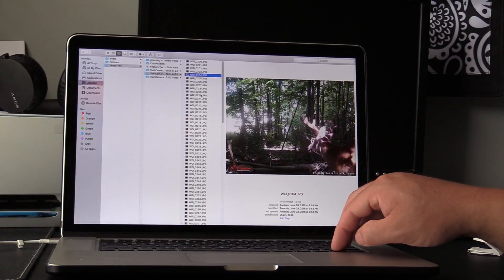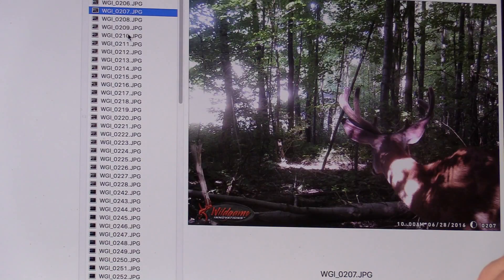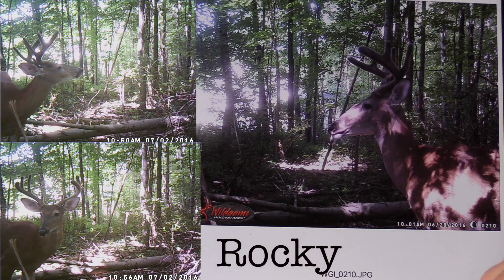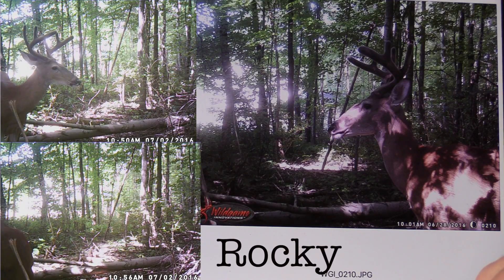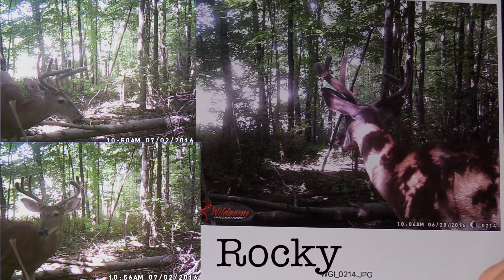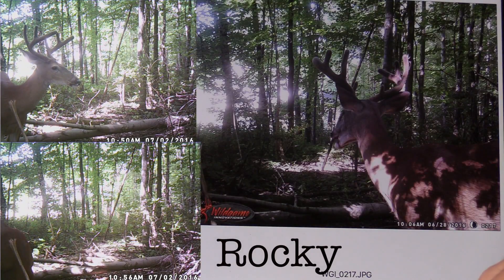Alright guys, so we've got quite a few pictures back there. It's only been out for about 2 weeks, but I want to show you guys some of the key bucks we've got on camera so far. I'm not going to go through all of them. This first one here I'm pretty sure is Rocky from last year — definitely wider than he was last year, looks like he's going to be taller. Looking at his face, I'm guessing he's at least 2.5 if not 3.5, which would put him in the right age category to be Rocky. He's not huge, but he might be hard to pass up.